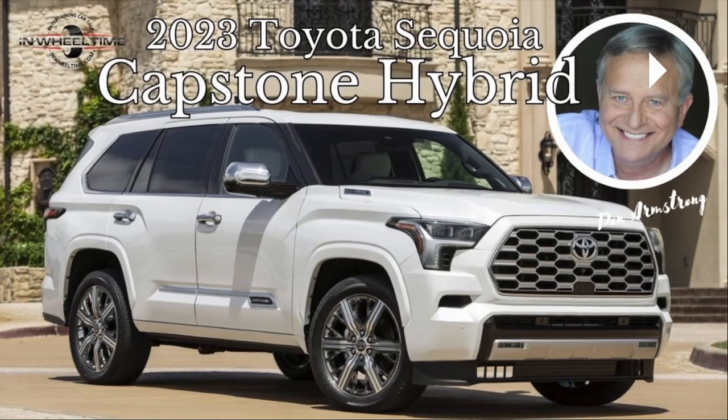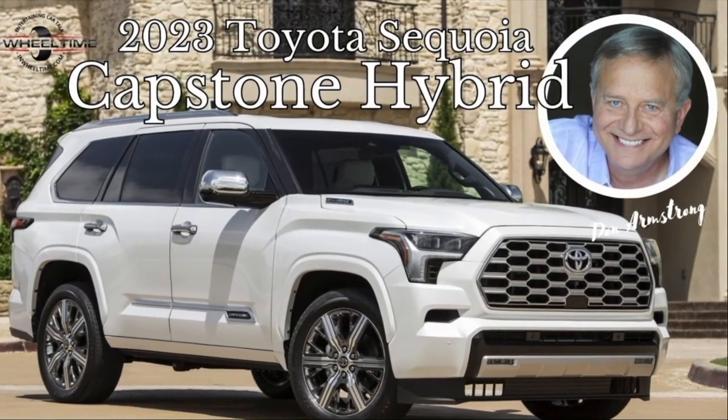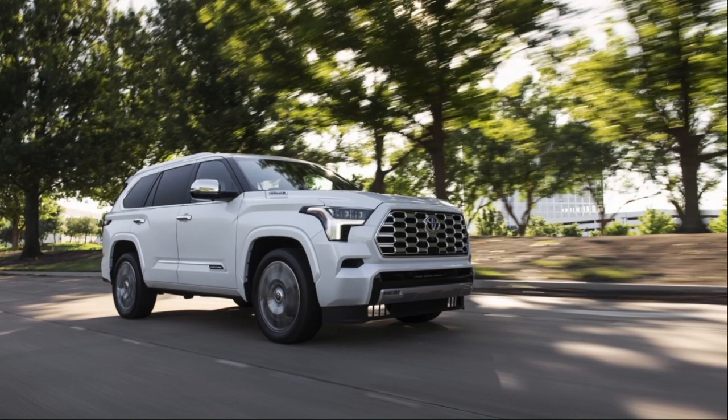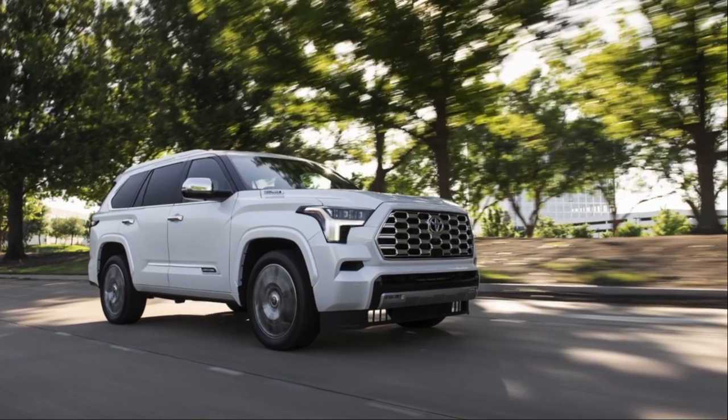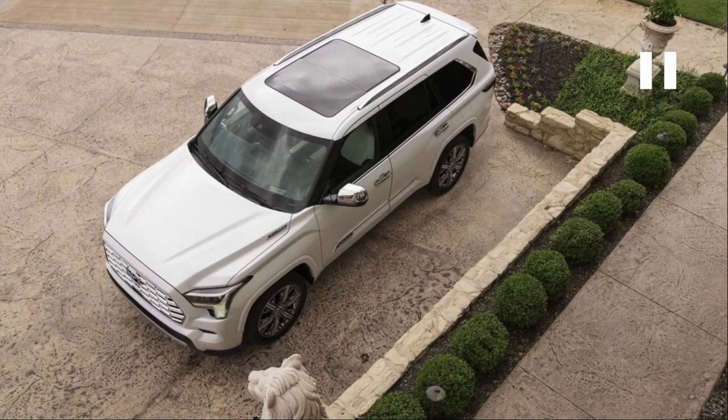I had a chance to drive the 2023 Toyota Sequoia, built in San Antonio. Available trim levels are the SR5 — that's the base — going up to the Limited, followed by the Platinum, then the TRD Pro, and the top of the line Capstone. The review trim level is the Capstone Hybrid. In terms of class and size: standard full-size SUV.